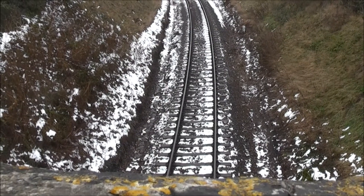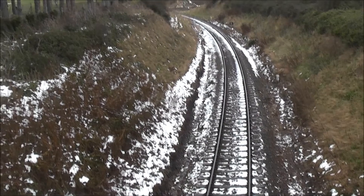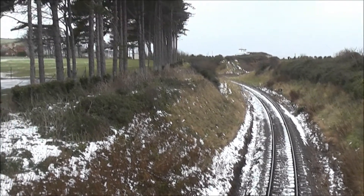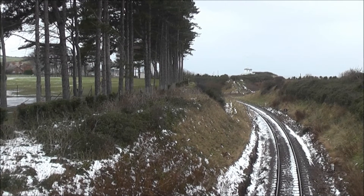This side looking towards... watch it. The train should be coming up there in a minute.